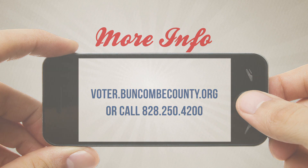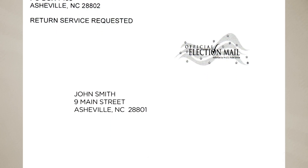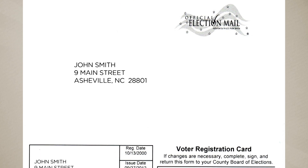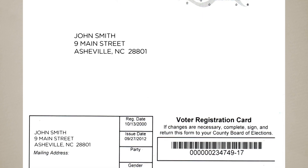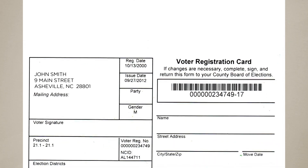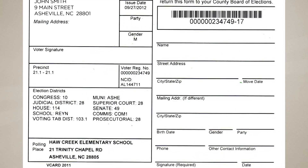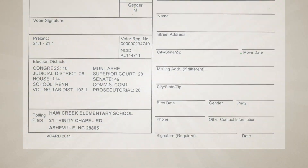Current registered voters will be receiving an updated voter registration card beginning September 24. We are doing this because of the many jurisdictional changes this year. When you receive this card, please check it for accuracy. If you need to make changes, return it to us for correction. Otherwise, it is yours to keep for reference.